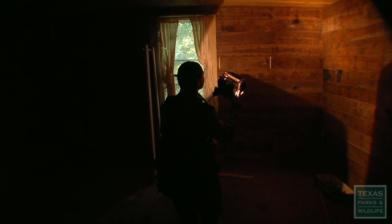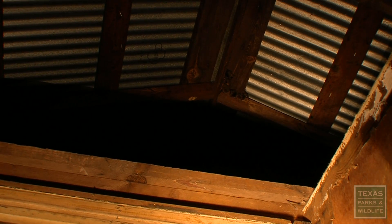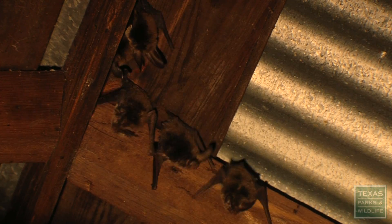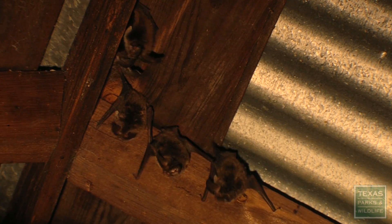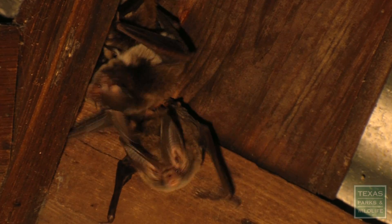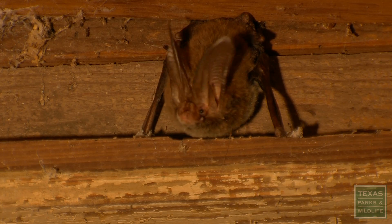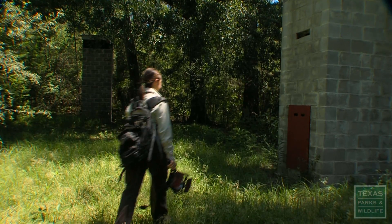You typically find the bats in abandoned houses in the spring to summer months because they're looking for a warm roost. And we have some towers as well that were built specifically for these bats in this maternity colony. They're close by and the bats will readily move from here to the towers depending on the temperature.